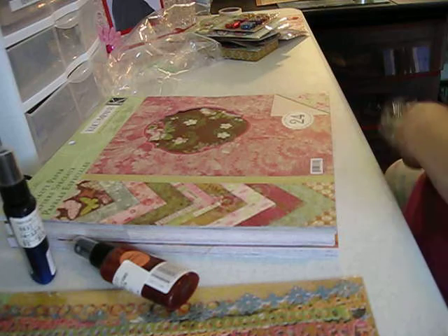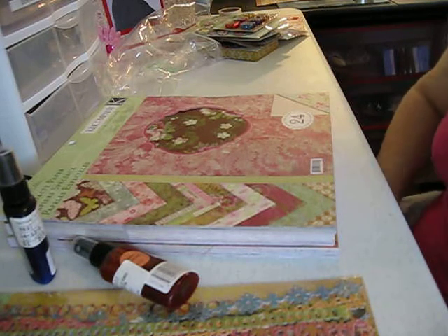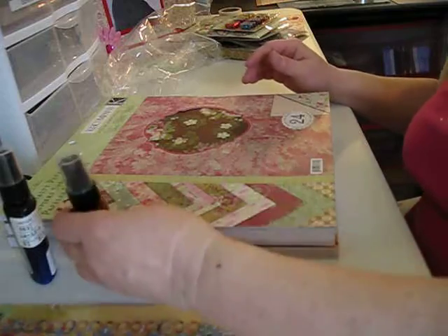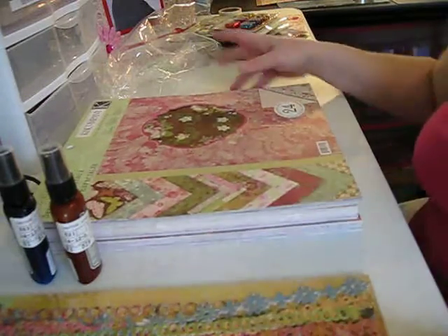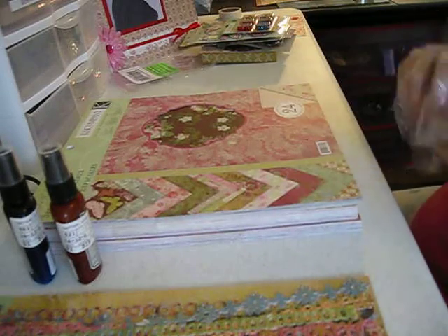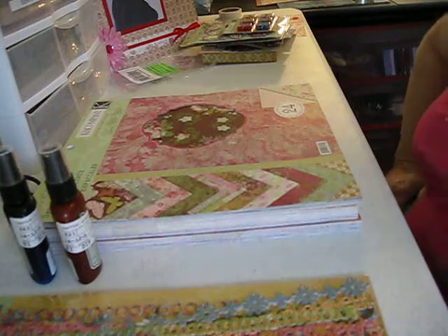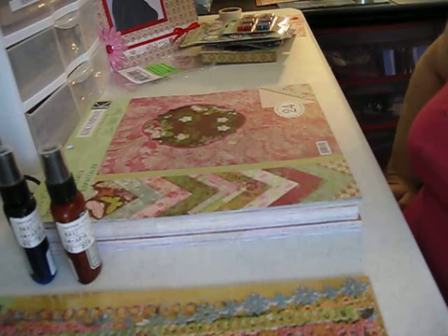Okay, that is my order from Joann's. And hopefully it came out okay, and if not, I'll redo it. But this was fun. And I will do a video of my scrap room also, real soon. Thank you for watching.